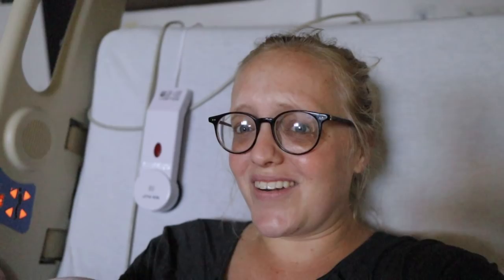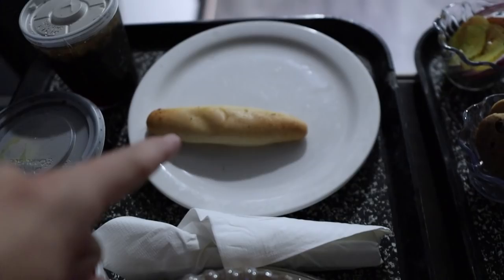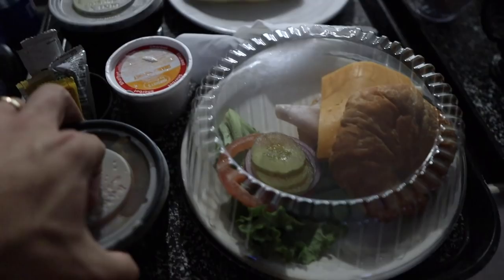The food has arrived. Sarah got the croissant sandwich — turkey, ham, roast beef — orange sherbet, breadstick, mashed potatoes and gravy, Coke, and chicken noodle soup.